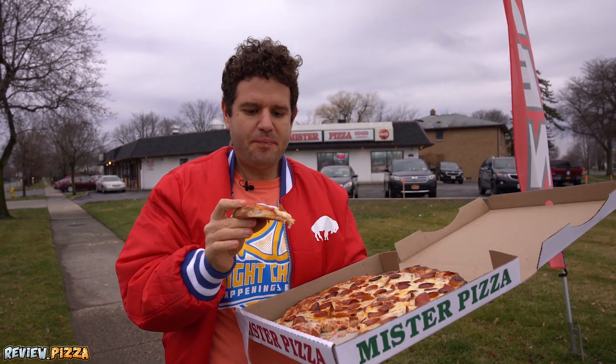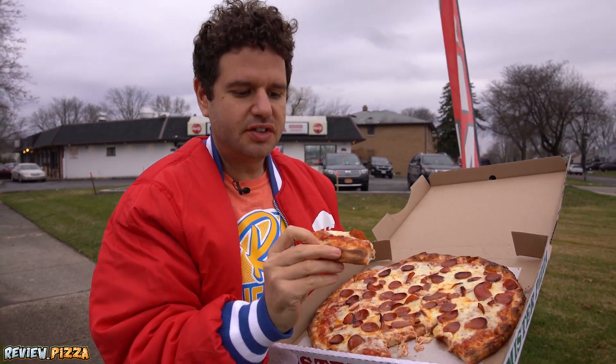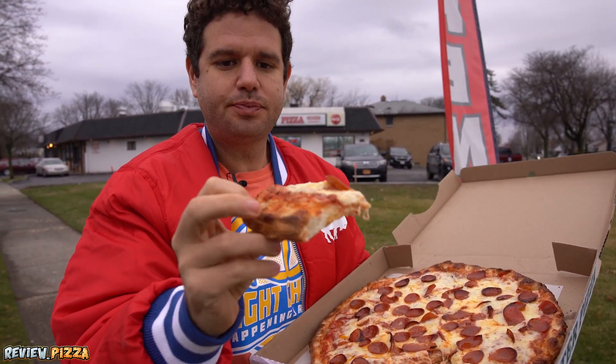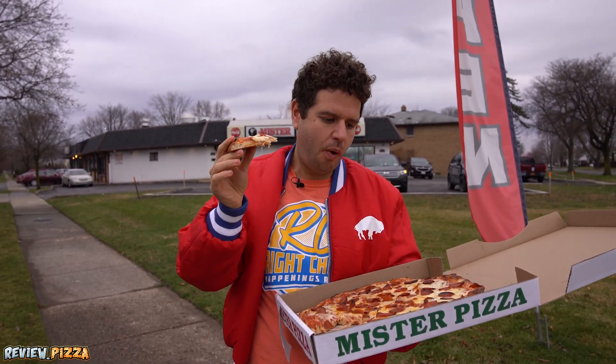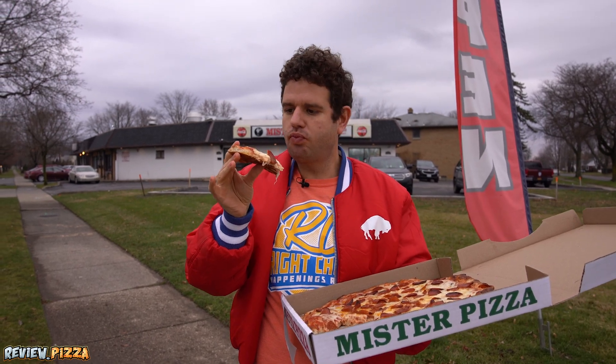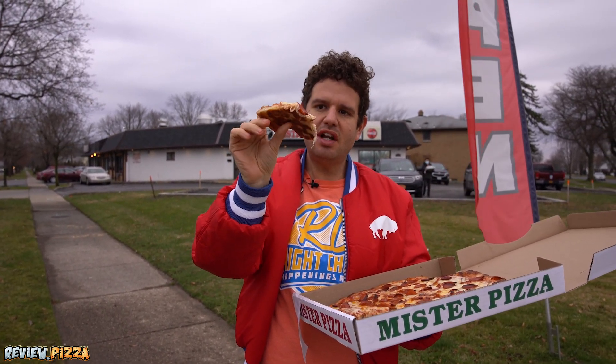Over here in Buffalo, Amherst, they're good at their distribution of toppings. You can see some of the herbs right on the crust there. It has a good bite on the back side. Seasoned well. It's a nice pizza.